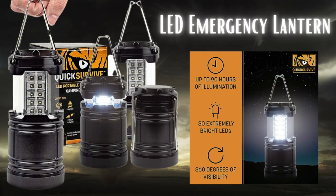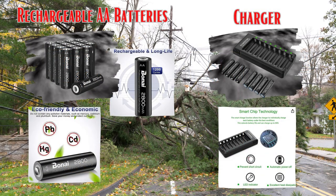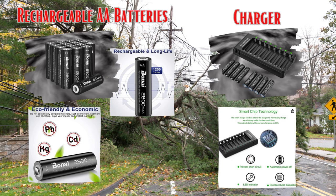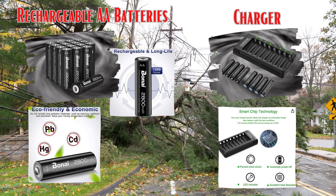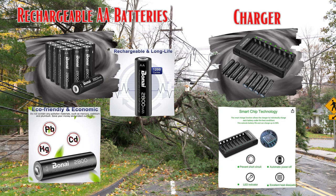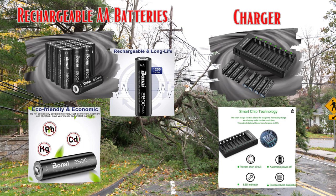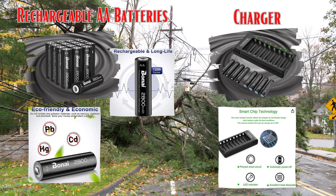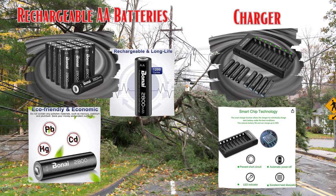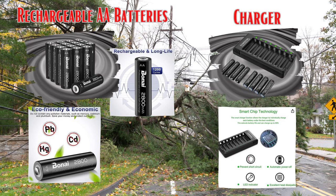LED lanterns and flashlights — battery-powered LED lanterns and flashlights are essential for providing illumination during power outages. LED lights are energy-efficient and can provide long-lasting brightness. Rechargeable batteries can power a variety of devices you might need during a hurricane, such as flashlights, lanterns, radios, and even mobile devices using portable chargers. Make sure to have the appropriate battery sizes for your devices, and have a reliable battery charger compatible with your rechargeable batteries. Some chargers can be powered by USB, solar energy, or even hand cranking.